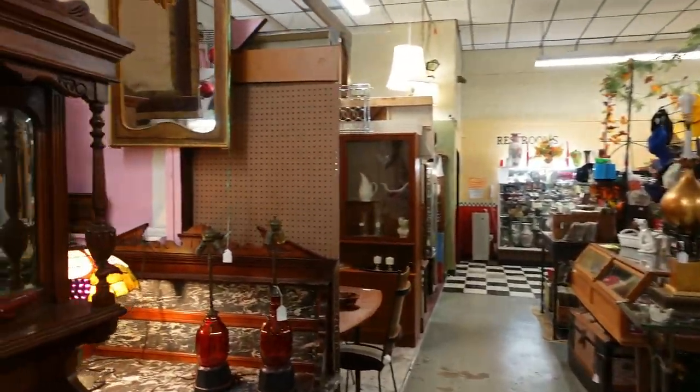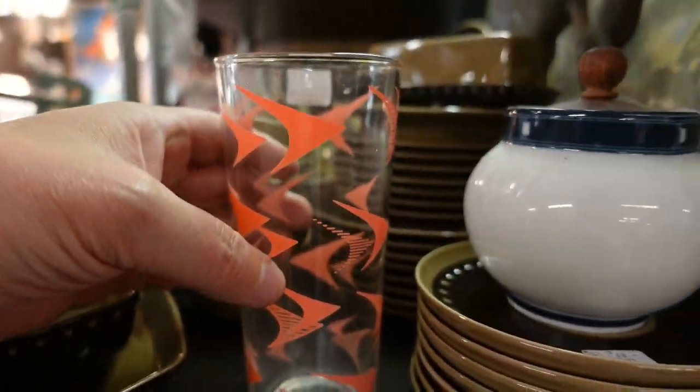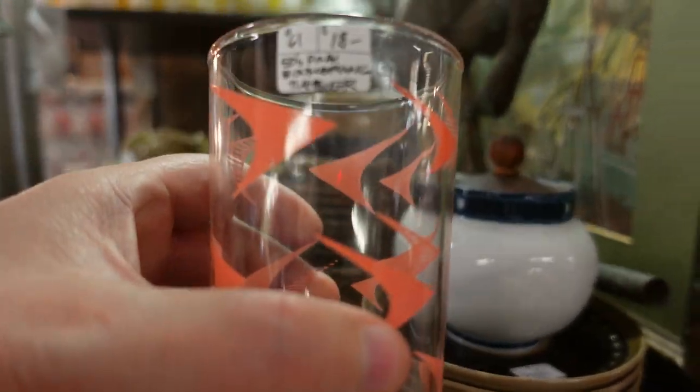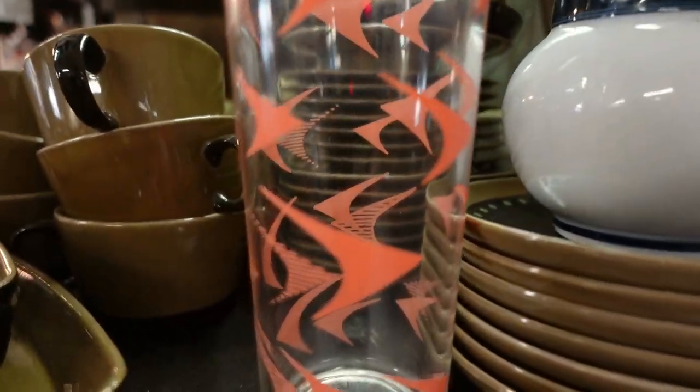I'm going to come around and see if I can find the blowhole. It's too bad they don't have a full set of these - aren't those pretty? Flying boomerang - I like that pink. Oh my gosh, it's the best! Wow, those are great.